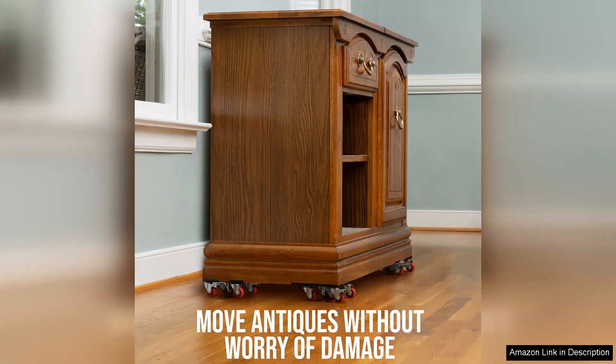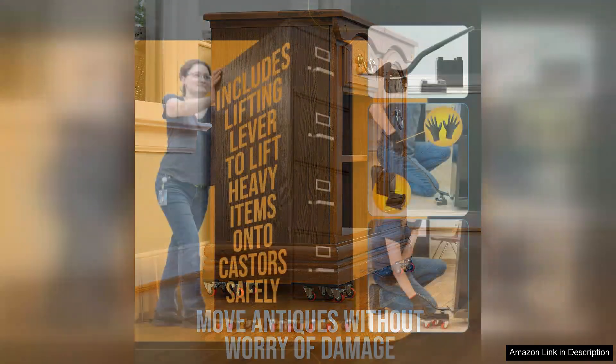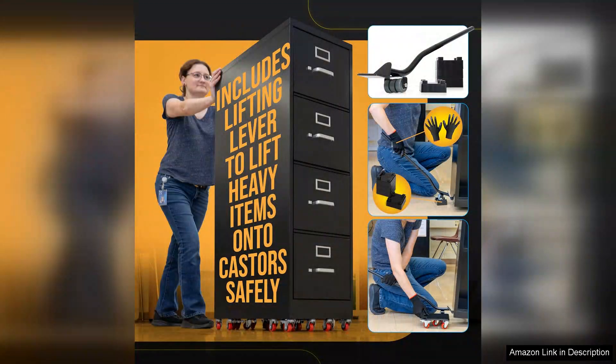While I initially had concerns about the price, the performance and durability justify the investment. If you frequently move heavy furniture, this dolly is essential.